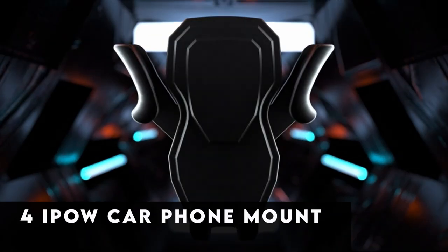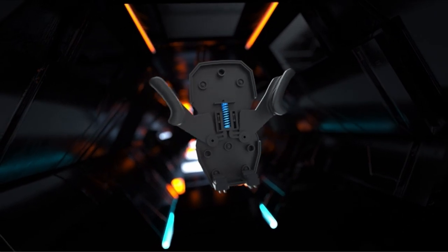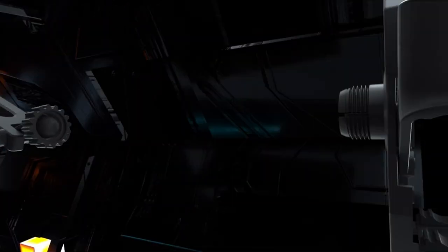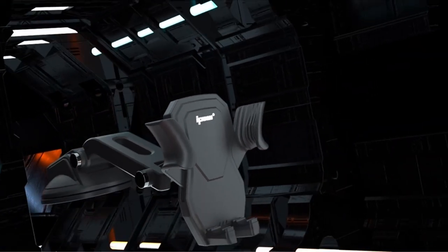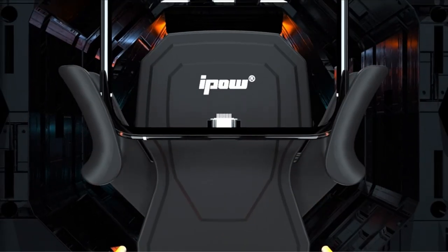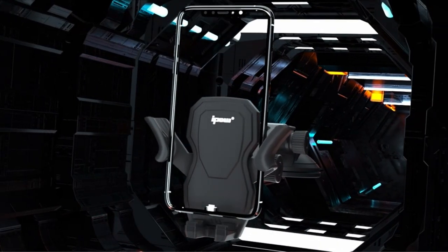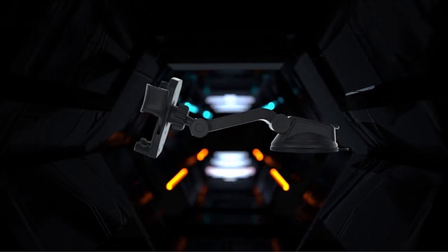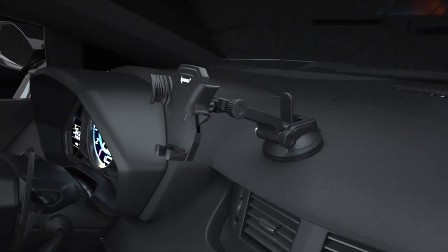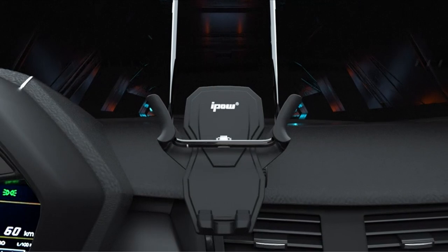At number 4 is IPOW CAR PHONE MOUNT. For those seeking affordability without sacrificing quality, the IPOW CAR PHONE MOUNT emerges as a practical choice. Designed to cater to budget-conscious users, this mount boasts a sturdy suction cup and versatile adjustable arm capable of accommodating various phone sizes. With its 360-degree rotation feature, users can enjoy flexible viewing angles to suit their preferences. Moreover, the IPOW CAR PHONE MOUNT's easy installation process adds to its appeal, making it an ideal companion for daily commutes or extended road trips.